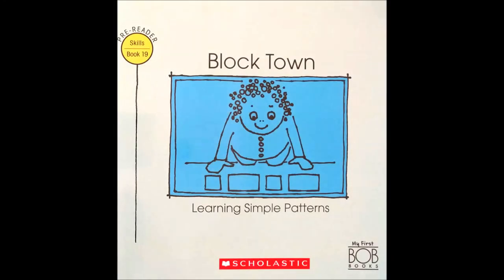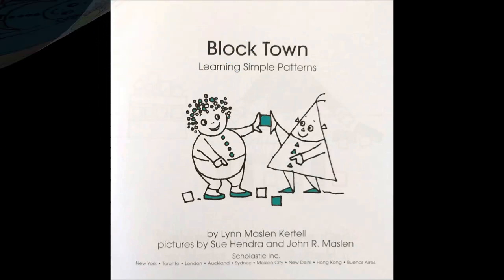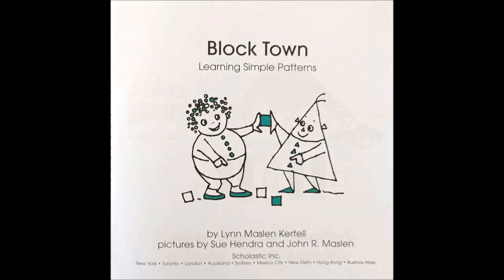Hello little readers. Today we'll be reading books 19, 20, and 21 of My First Bob Books. Block Town, Learning Simple Patterns by Lynn Maslin-Kertell.